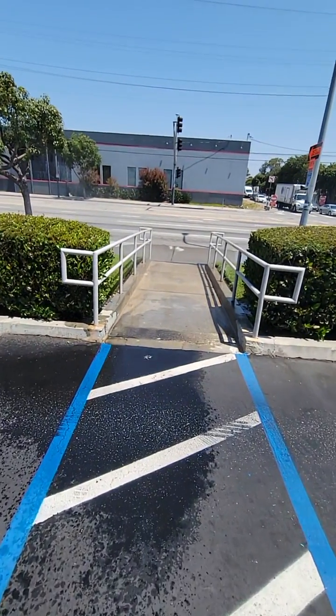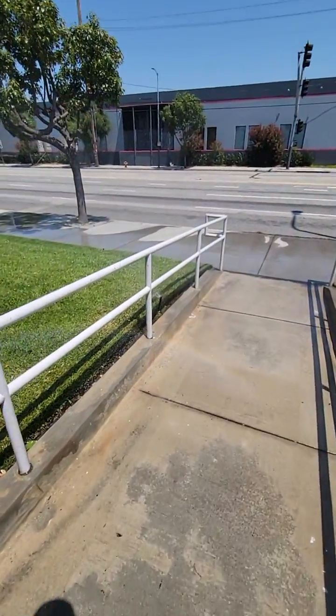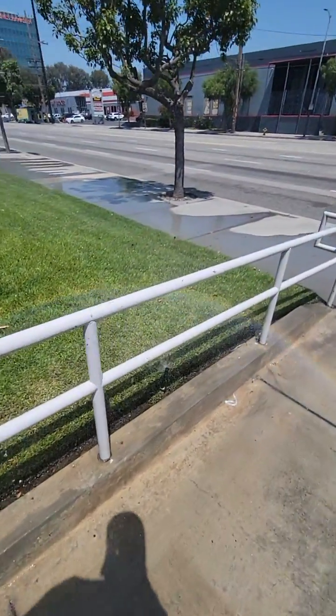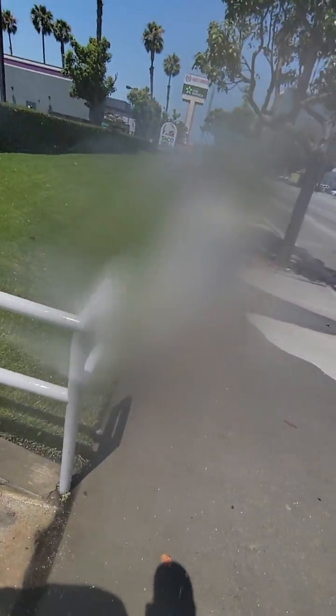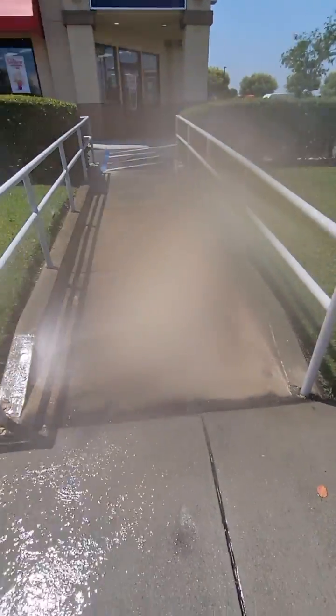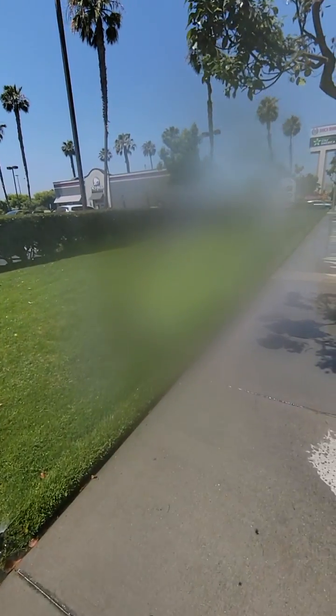Hey, this is Ed, just living my life here in Southern California. I just want to point out an inefficient irrigation system. We are in July, which is Smart Irrigation Month, and I just want to show you this commercial application of inefficient irrigation here.